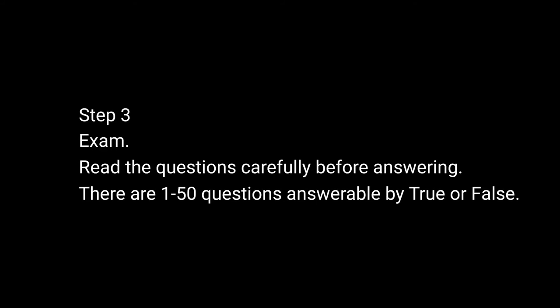Step 3: Examination. Read carefully the questions before answering. The examination is 1 to 50 and it's answerable by true or false.